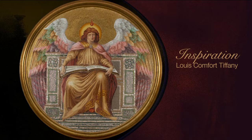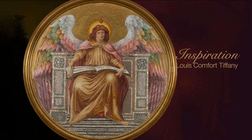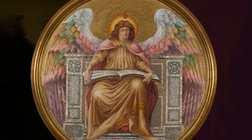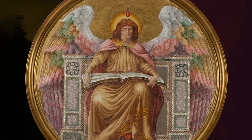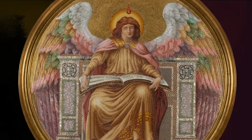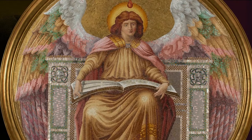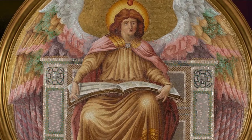The impressive mosaic was designed by Louis Comfort Tiffany, son of the famous jeweler. This work, which includes some tiles made from Mother of Pearl, is eight feet in diameter and weighs 1,500 pounds. The mosaic represents inspiration — the angel of inspiration is holding the book before her.